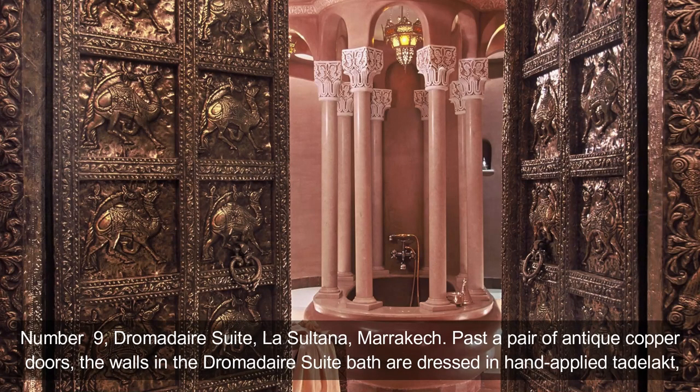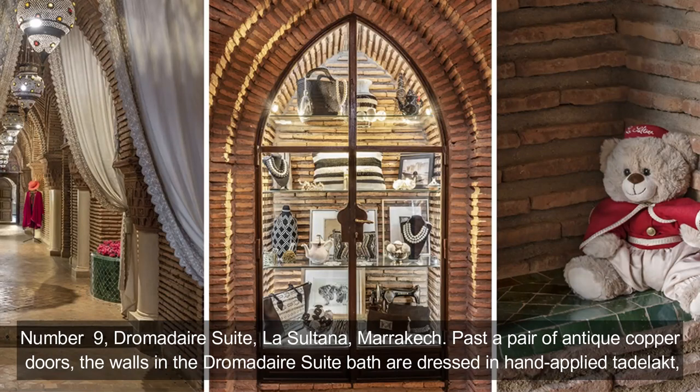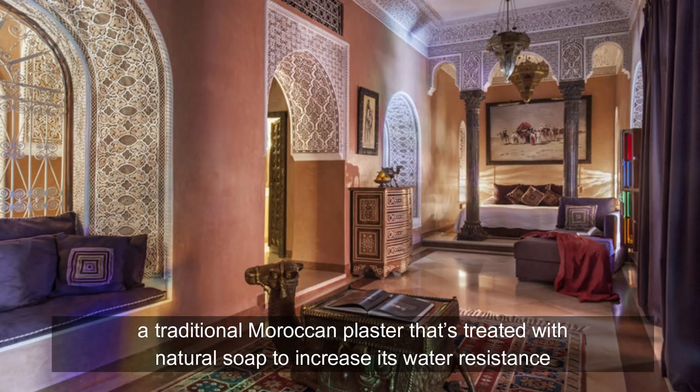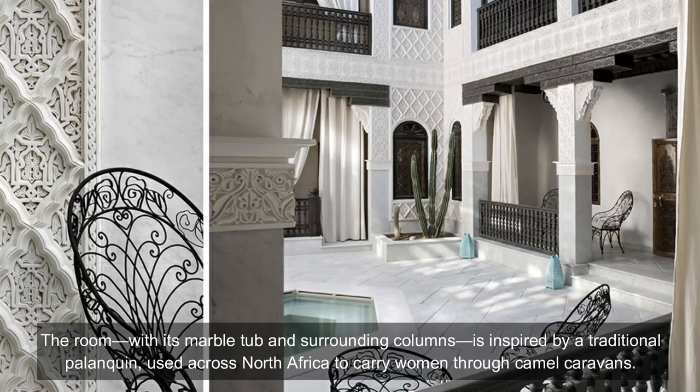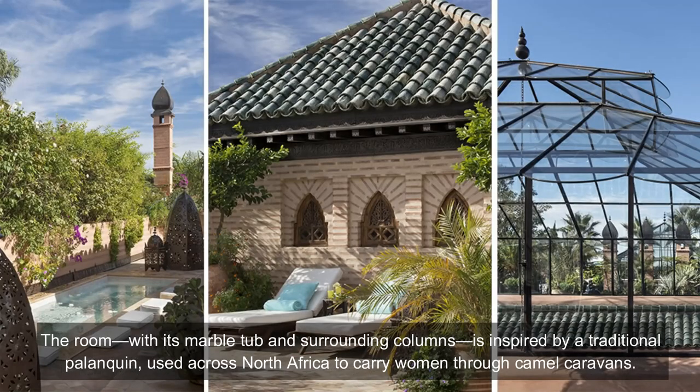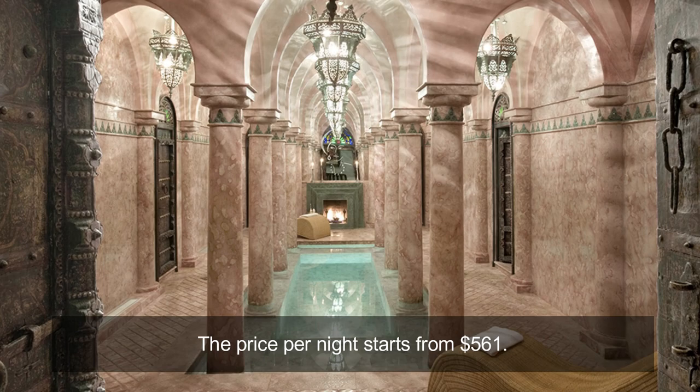Number 9: Dromad Air Suite, La Sultana, Marrakech. Past a pair of antique copper doors, the walls in the Dromad Air Suite bath are dressed in hand-applied tadelakt, a traditional Moroccan plaster treated with natural soap to increase its water resistance. The room, with its marble tub and surrounding columns, is inspired by a traditional palanquin used across North Africa to carry women through camel caravans. The price per night starts from $561.